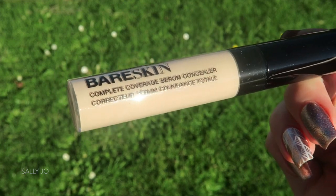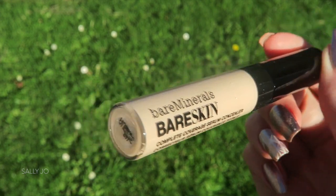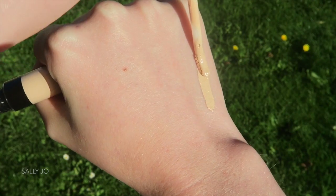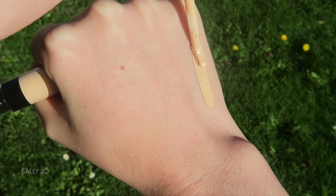Next thing I grabbed was the Bare Minerals Bare Skin Serum Concealer. I have tried this before, but I've never owned it, and I wanted to pick it up because it's a really nice fair colour. I could probably even wear it right now with no fake tan. It's really interesting — it's got very full coverage, but it's so, so thin. Almost feels like skincare, like serum, so I wanted to get the full size of it to actually properly give it a go.